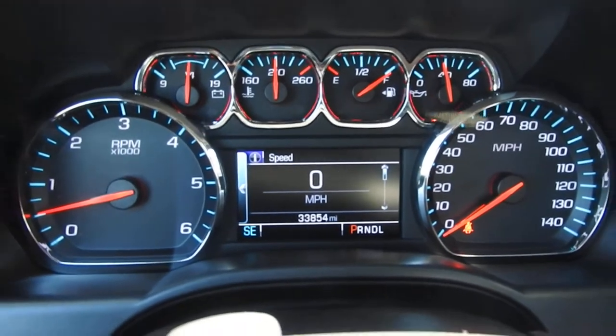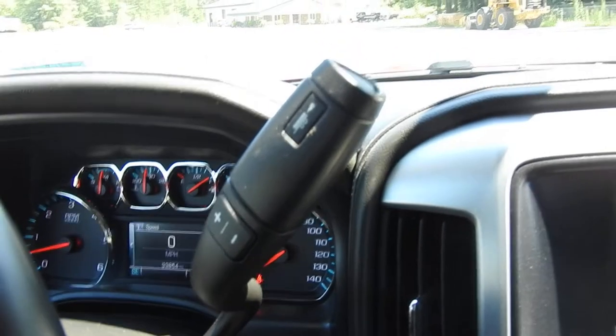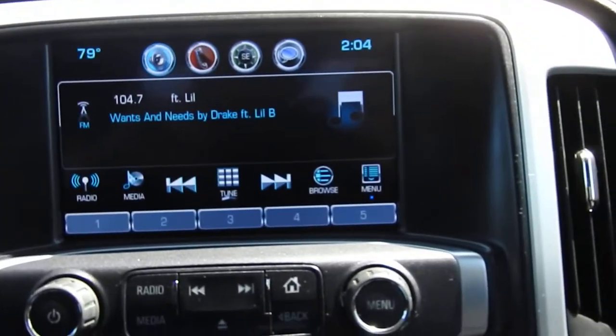You've got 33,854 miles on this Sierra. You've got your column shifter with your manual tow haul mode, and you have your infotainment system here.